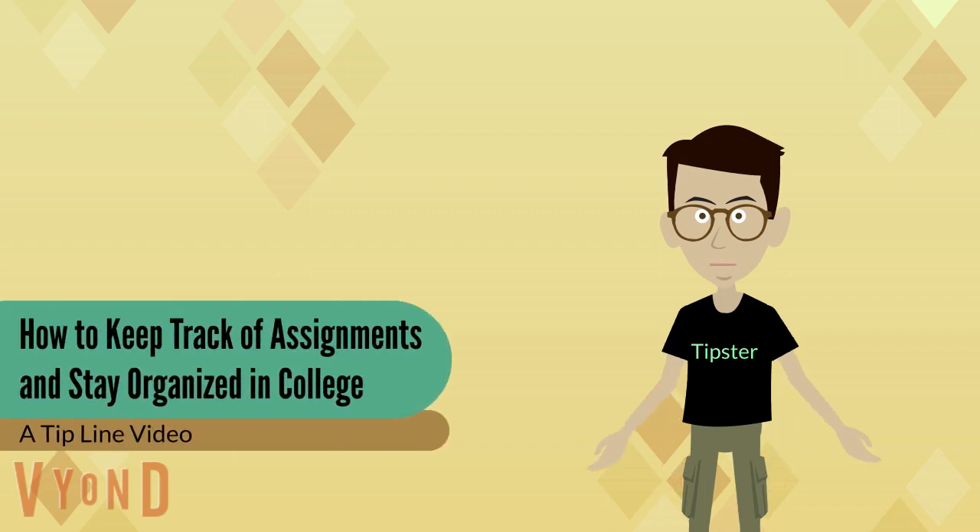This is Rohan, and I struggle with organization, yet I manage to complete and turn in all my assignments on time. How did I do it?